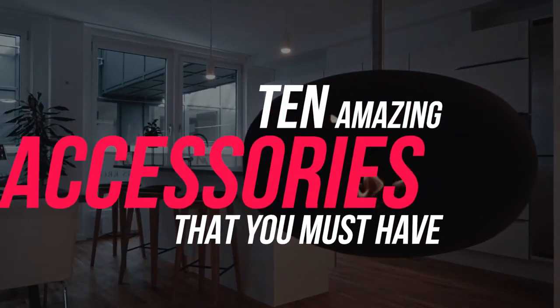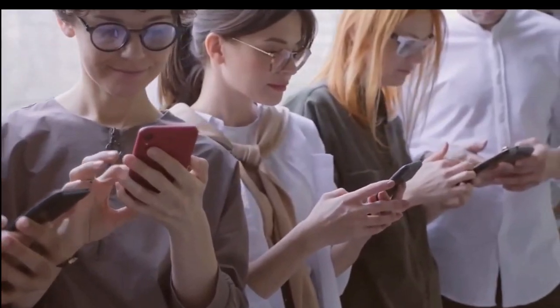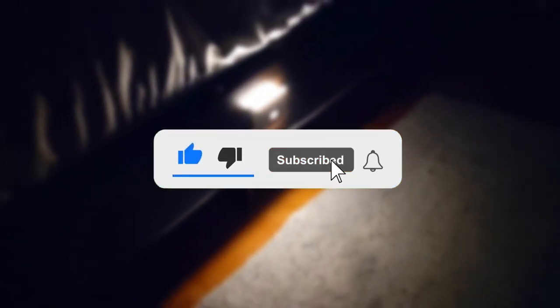Hey guys, welcome back to our channel. Today we are showing you the 10 amazing accessories or cool gadgets that you must have. Before that, subscribe to our channel for more uploads like this.